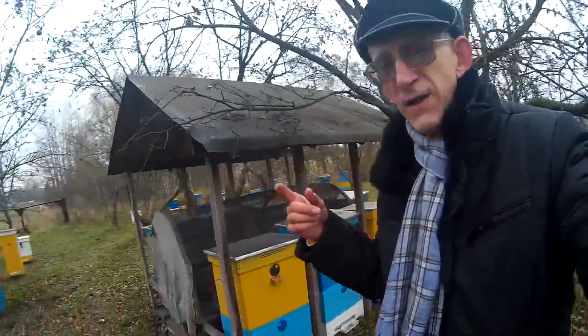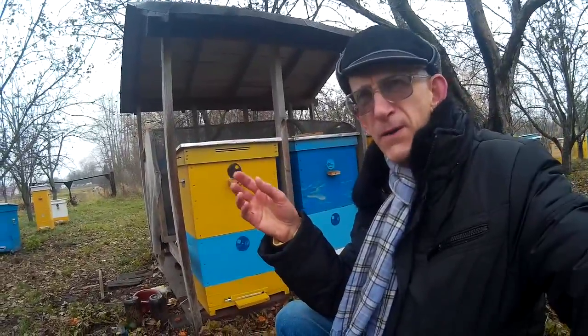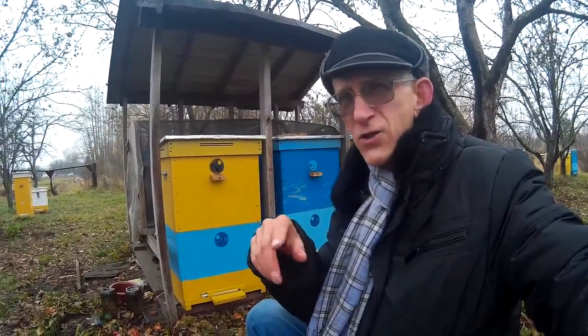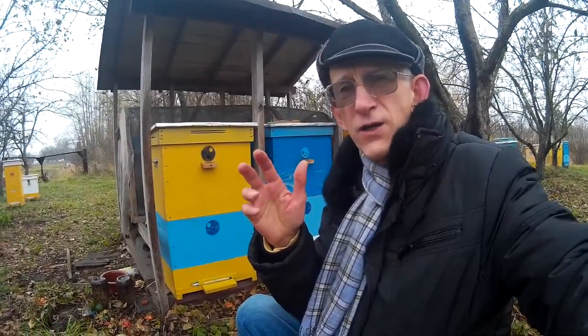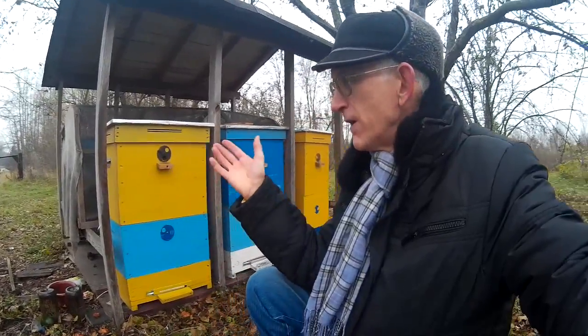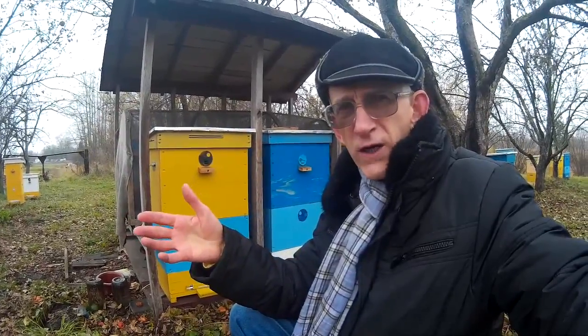If you're interested to know more about this construction, I can provide you with publications already published in several journals in English language. You can check the construction carefully, and you can even make orders for these beehives, which are produced by Vasil Priyatelinka, who is ready to sell them to interested beekeepers all around the world.